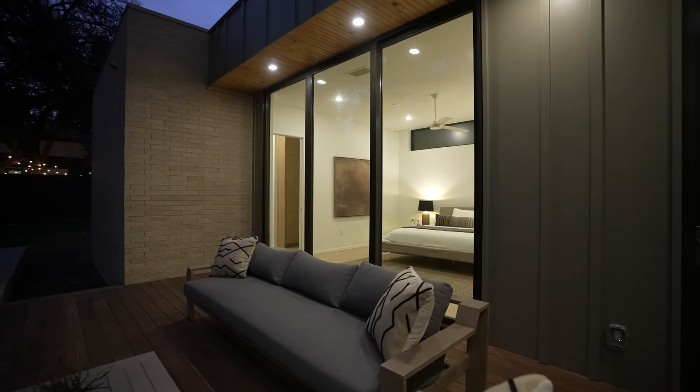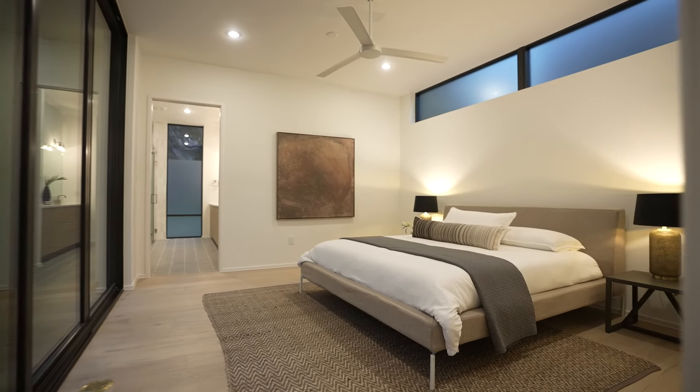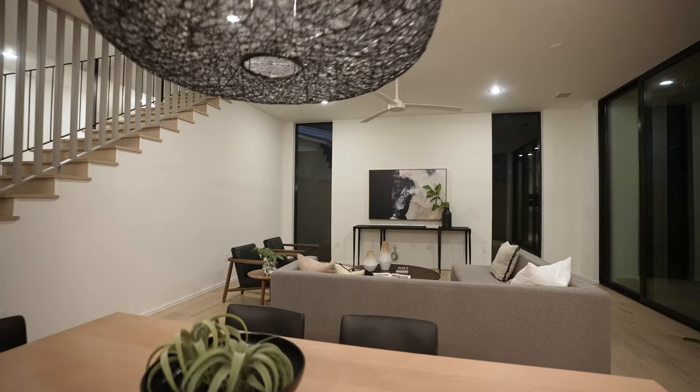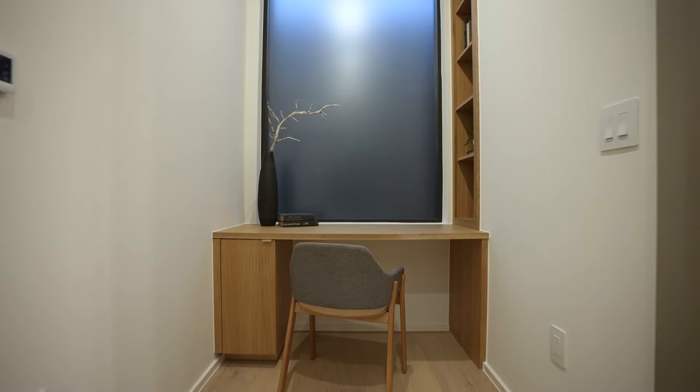What I love about this home is that there are two beds on the main level — the primary and a guest suite. You also have two living areas, one on each level, and an office.